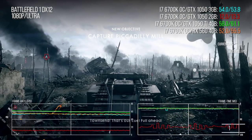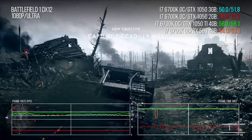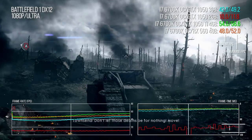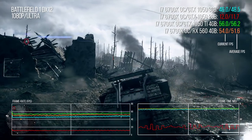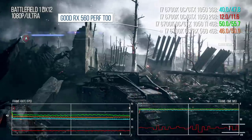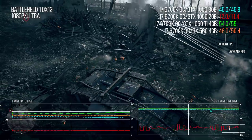Finally the real test: Battlefield 1. It is no longer a slideshow — the frame-rate average is actually four times higher than the 2-gig 1050 with these settings under this API, so the extra memory makes a huge difference. However the 1050 Ti is 16% faster, and its lowest 1% and 5% scores are vastly improved. Before a level begins there are a few seconds of stutter, so there are still some issues. Personally I'd recommend the DX11 render path here.